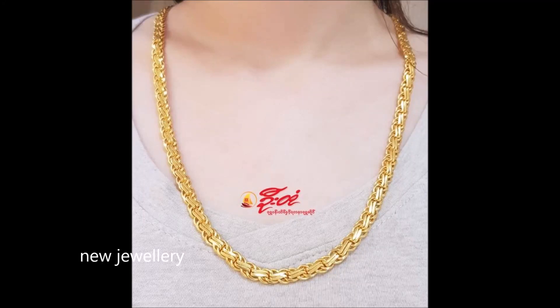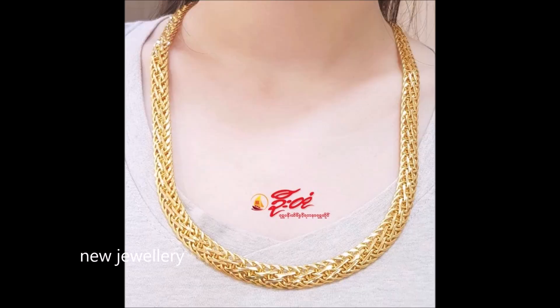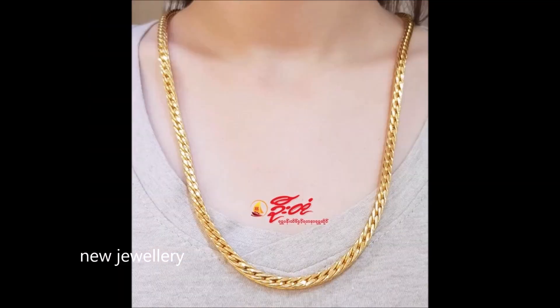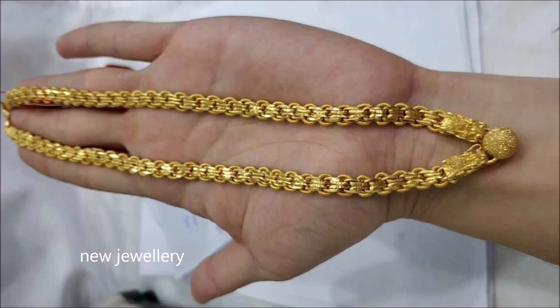Hi viewers, welcome to the new jewelry channel. In this video, you are watching the latest collection of gold chain designs. These gold chains are a great choice when it comes to fine jewelry. If you are looking for something contemporary or traditional to flaunt your style, then opt for this gold chain. Enchant all with this captivating charm and shining gold chain that manifests brilliant craftsmanship. Let your elegance do the talking when you wear this gold chain.